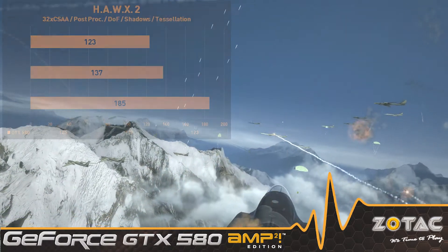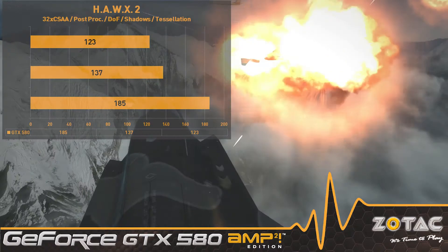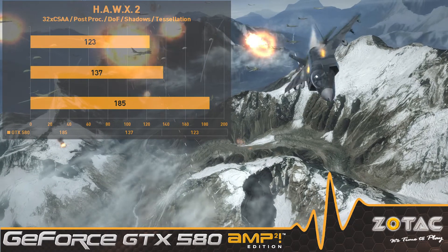Hawx 2 runs flawlessly on the Amp Squared at high resolutions with very high framerates. There's plenty of headroom to play at high resolutions as well.